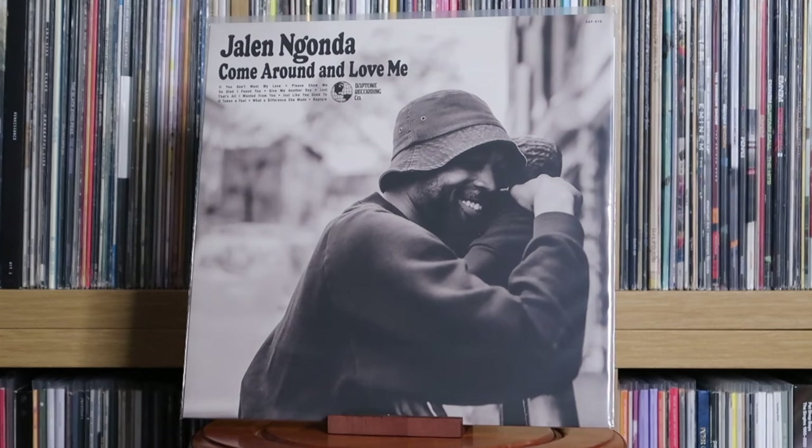Jalen and Gonda: Come Around and Love Me. Big shout out to Jalen — I went to Liverpool with him, we were at university together. He studied music, I studied acting. He's a really genuinely lovely guy and to see him get the praise he deserves for his music — really beautiful, really soulful music. Big up Jalen.